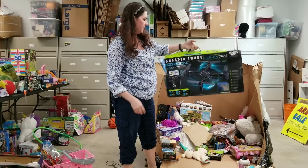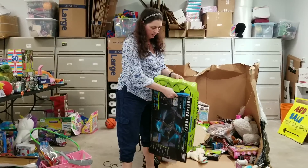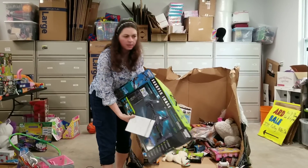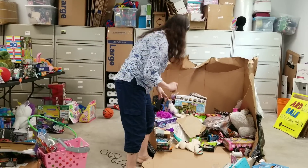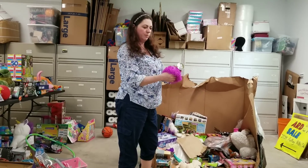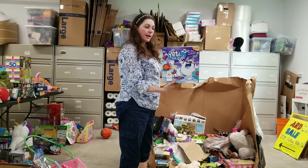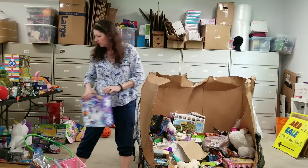This is a drone — a Sharper Image drone. It's probably been smashed; I'll check it out and see if it works. There was a soccer ball that rolled that way — that one is actually a nice soccer ball. One of those little inflatable ball things. Yeti Set Go — that actually looks totally sealed and the box looks nice, so this is definitely resellable.